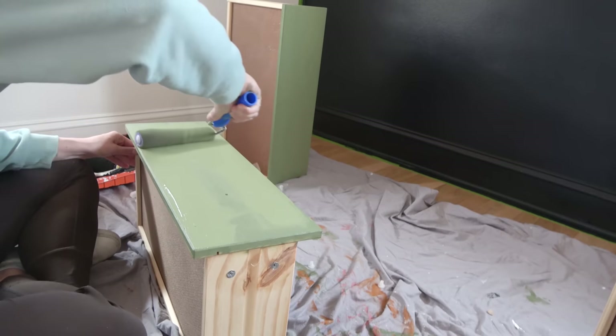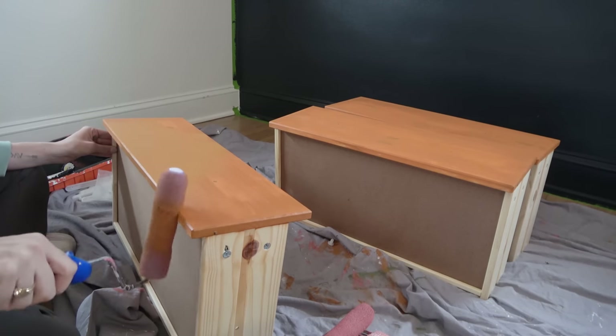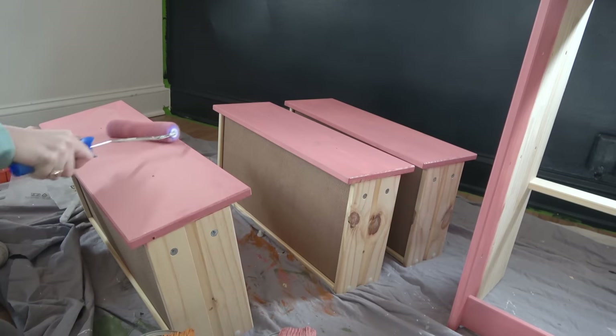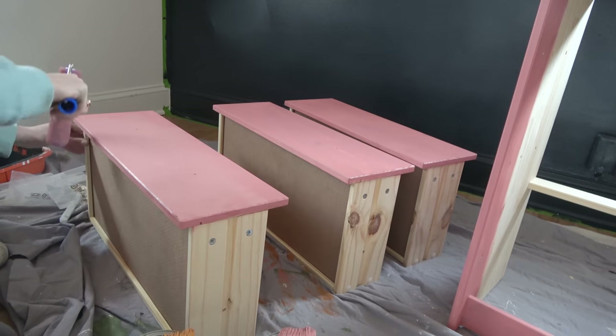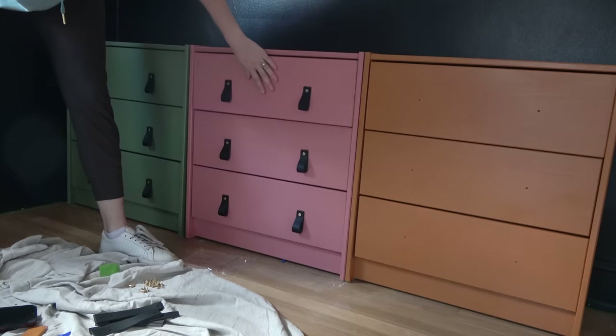When I saw these cute little dressers at Ikea, I knew they would be perfect if each kid had their own. With these dressers being untreated pine, they were super easy to paint — Ikea even advertises them as a piece of furniture they encourage you to paint. And with each dresser being a different color, each kid would know exactly which one was theirs, leading to no confusion when organizing their things. This also gave me the opportunity to display a few items on each dresser that uniquely represent each kid. After two coats of paint, I finished them with a top coat of polycrylic and leather handles from Amazon.